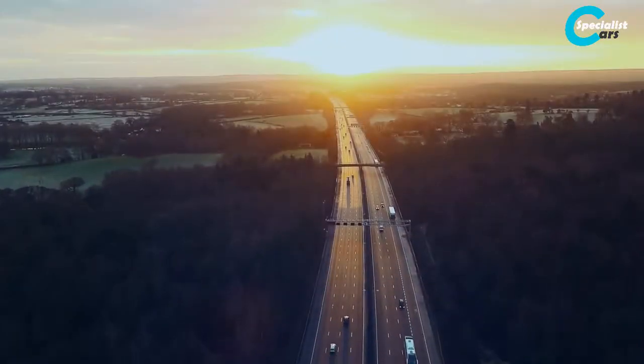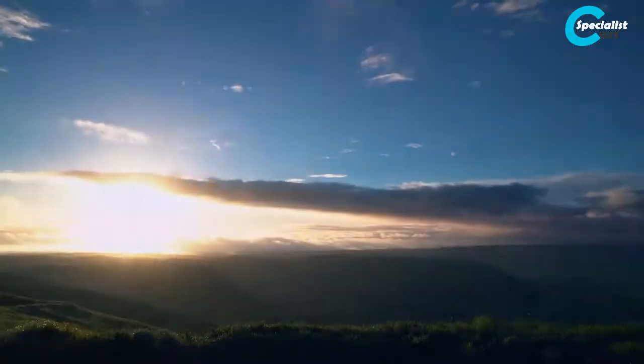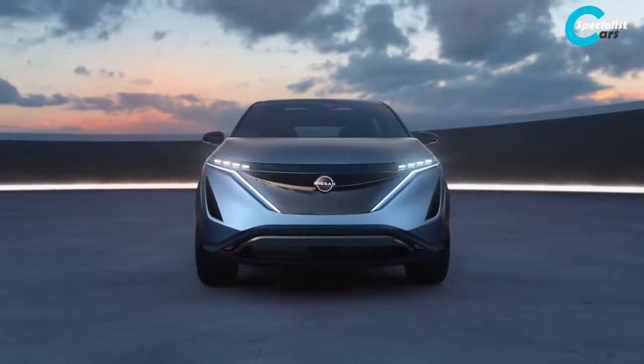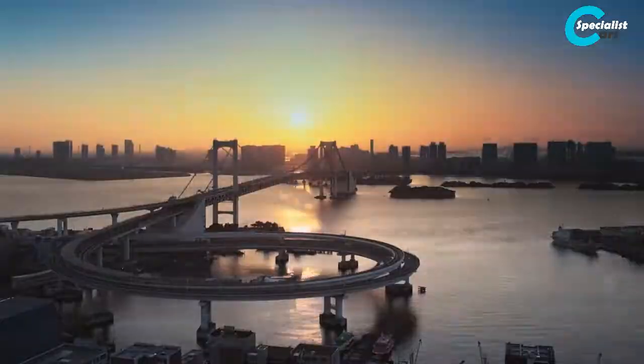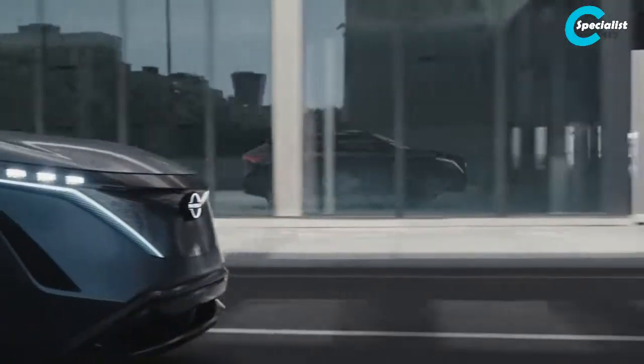New day, new seasons — the Nissan Ariya concept. The Nissan Ariya concept is an all-wheel drive electric crossover designed from the ground up to represent the Nissan brand moving forward.